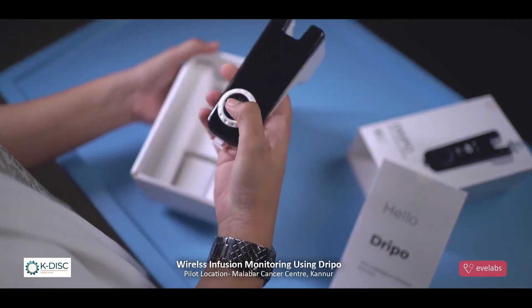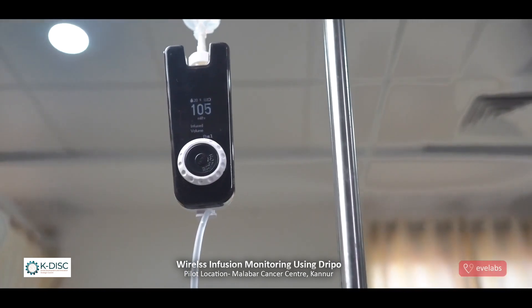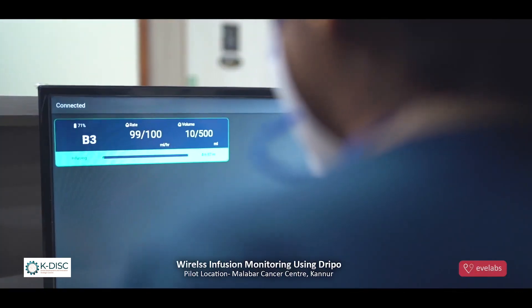DripO is a smart, innovative infusion monitor that measures and displays a gravity infusion's flow rate and shares it wirelessly.